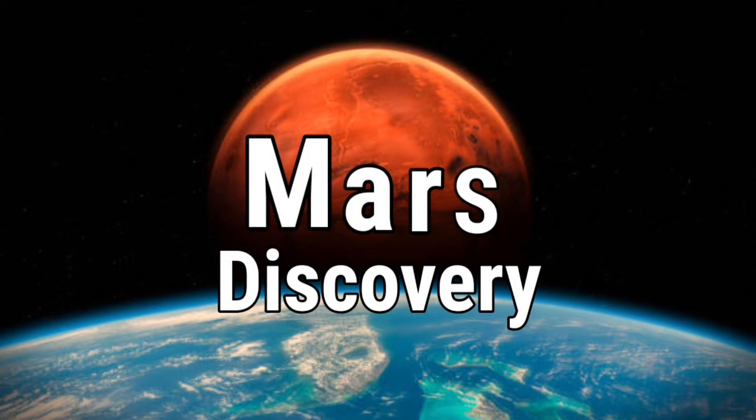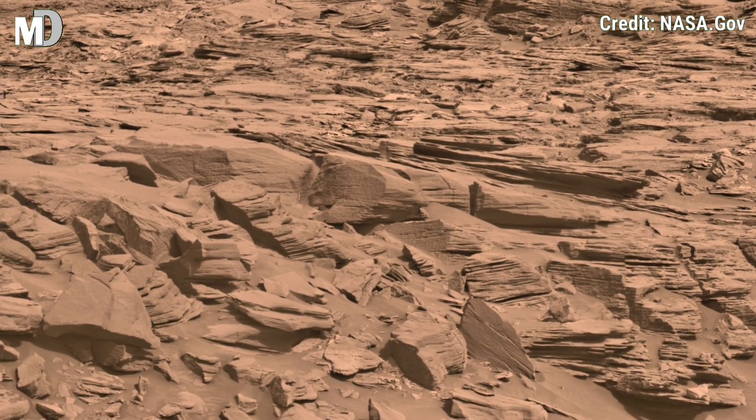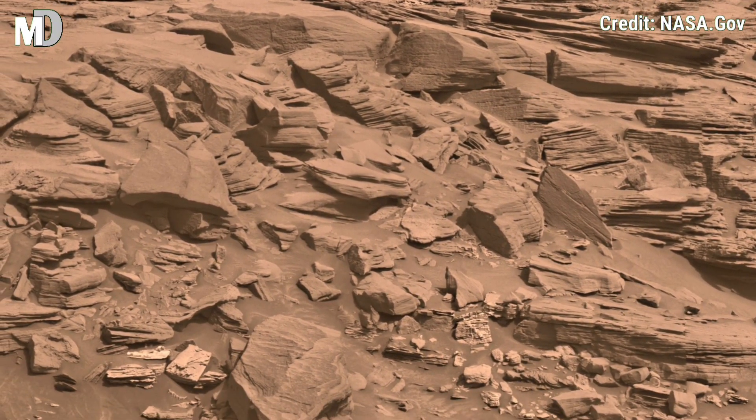Hello my dear friends, welcome to my channel, Mars Discovery. Today's journey takes you through the fantastic Martian cliff site captured by NASA's Mars Curiosity rover.